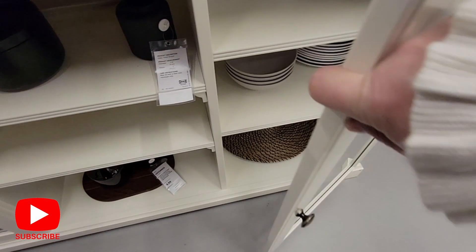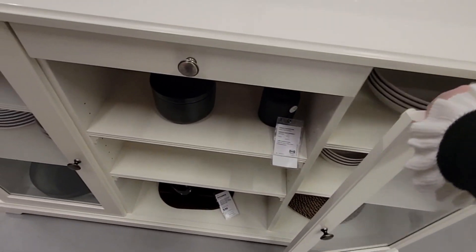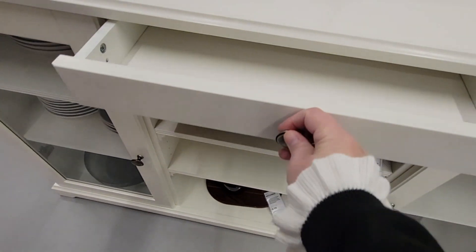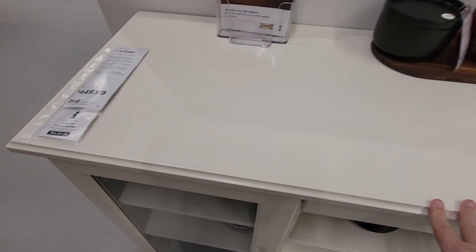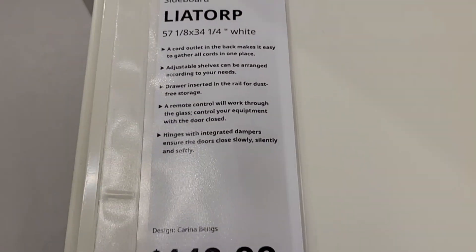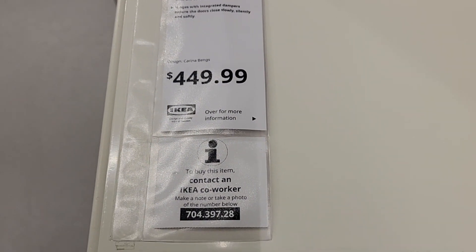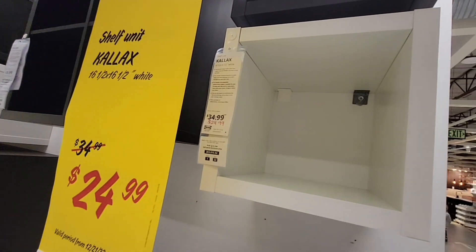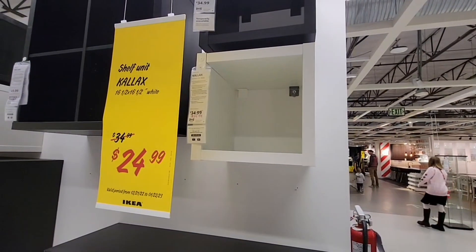With IKEA you have to build everything — it all comes in a box. You find an item, write it down, and get the fun of putting it together. This piece is $450 but it's such an interesting piece — it has spots to plug things in. You can use these for any room.